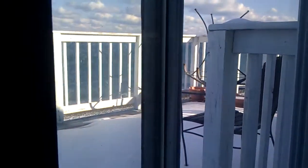This is the deck, private deck on the top floor, looking out. The stairs up to it.